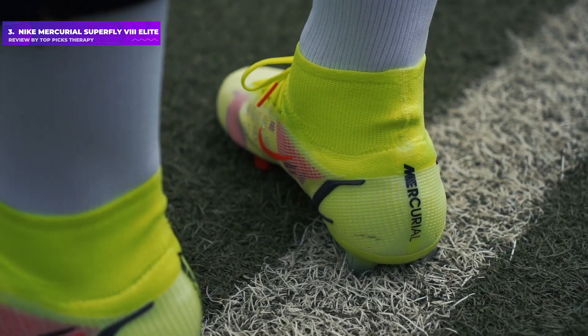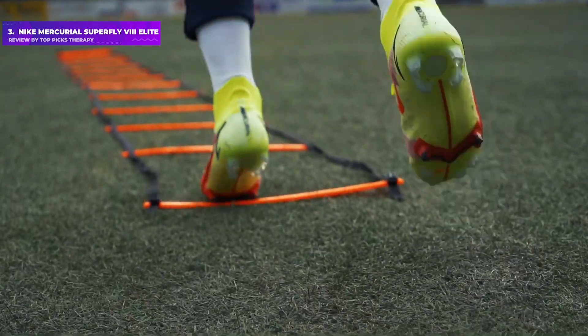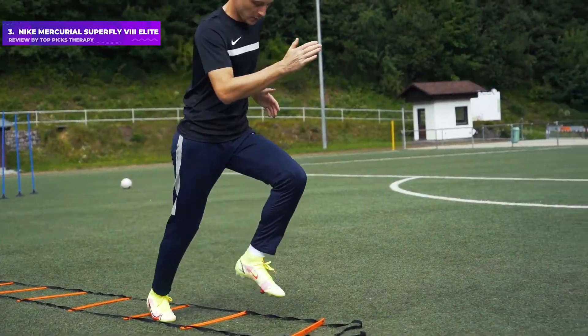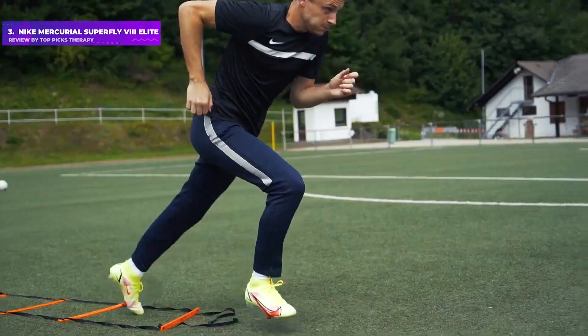At just 190 grams, this is among the lightest boots ever, despite being made from a material that offers genuine protection and durability. They're so noticeably light that even our testers, not quite blessed with the speed of a young Theo Walcott, felt the difference in a game situation.